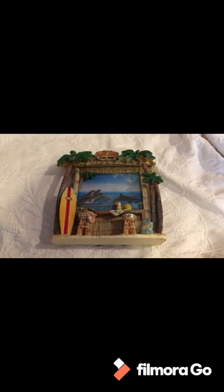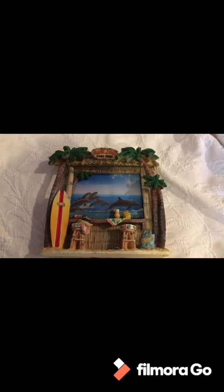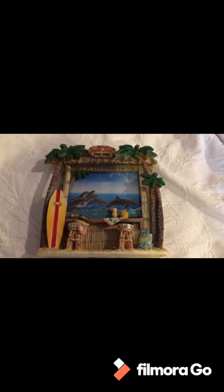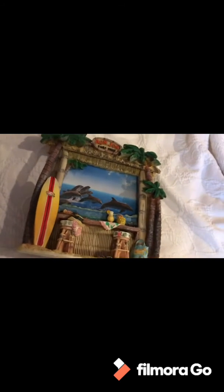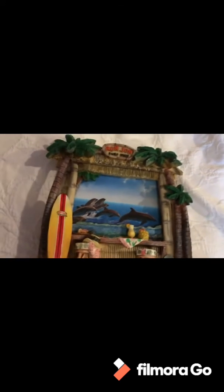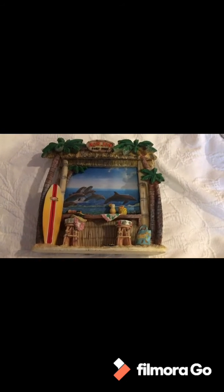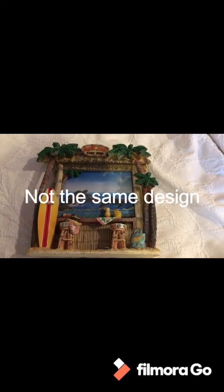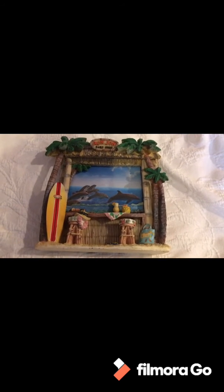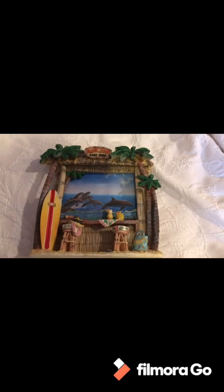This is a neat tiki style frame from Ron Jon Surf Shop — I think they sell a lot of clothing items. It's a 3D style frame. I saw two on eBay, both with low prices, but I'll probably put $35 on this. It's unique, well made, and it's tiki style.